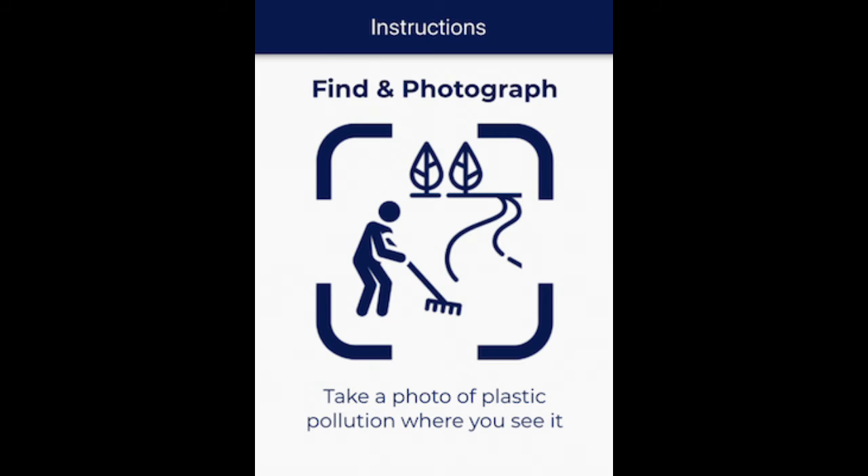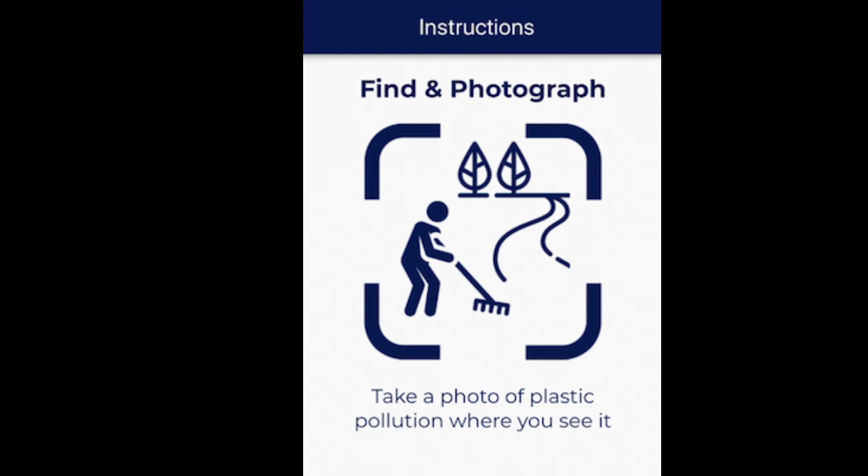This is just a reminder that if you do not have appropriate safety wear on, such as gloves, don't pick up the garbage. It's okay if you leave it there and just help monitor where you're finding plastic.